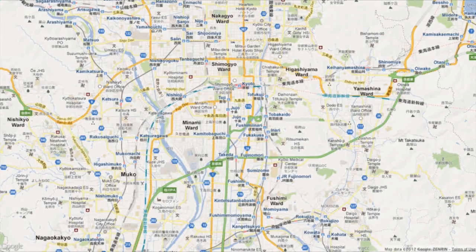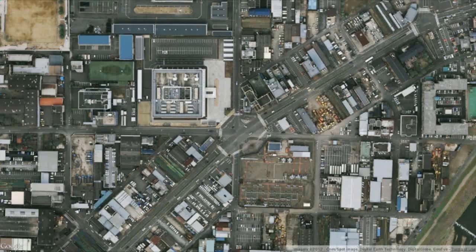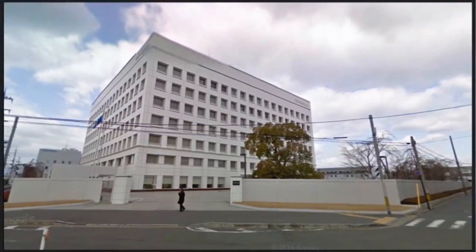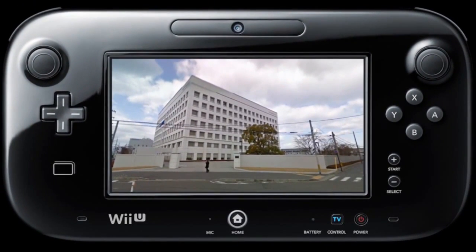Here you can see a familiar Google Map. Most of you watching this Nintendo Direct have probably used this service from Google to look at places all over the world. Google Maps has a function called Street View which lets you look around in 360 degrees as if you were actually out on the street. We wondered what it would be like if you could see this Street View on the GamePad, just as you can in Wii U Panorama View.